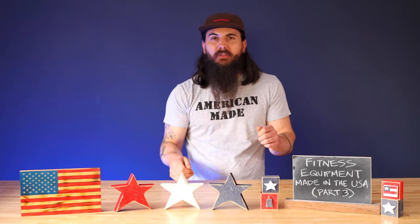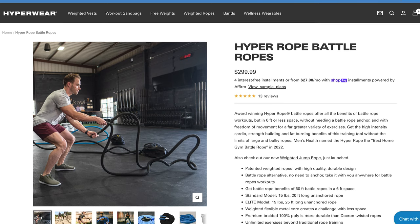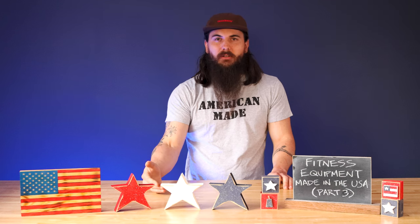Last one in jump ropes is Hyper Rope — a good option for battle ropes if you need something heavier. Some of those are made in the US, and they do have some made in Canada, so if you're unsure before buying, just check with their customer service team. They should help point you in the right direction for which ones are made in the US.